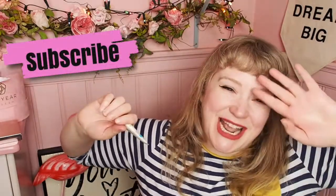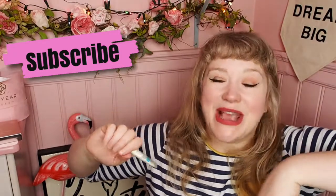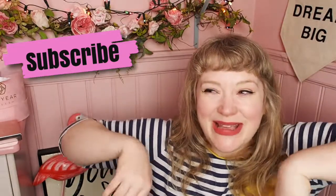Anyway, that is my video. Thank you so much for watching, hopefully I will see you again soon. If you haven't subscribed to my channel yet, please do — it'd be very nice to see you again. Have a lovely afternoon, goodbye!